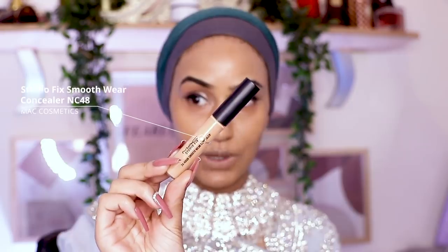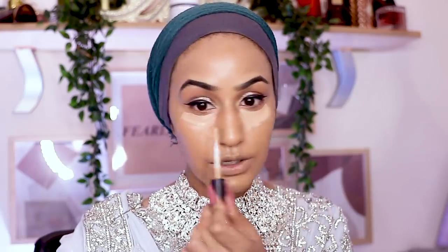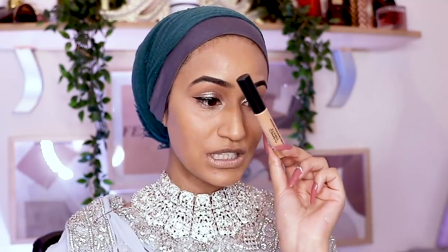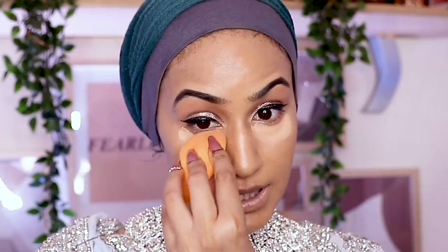For concealer I'm going in with two shades. First the MAC Studio Fix 24 Hour Smooth Wear Concealer in shade NC38 — it's more of a salmon tone for me to neutralize my under eyes. One thing to note is MAC Studio Fix concealers are quite runny and they oxidize within four minutes, which isn't great for a high-end product. Then because I have a deeper foundation I'm going in with the Huda Beauty Overachiever Concealer in shade Graham Cracker and pressing that in.